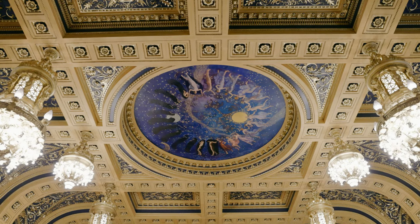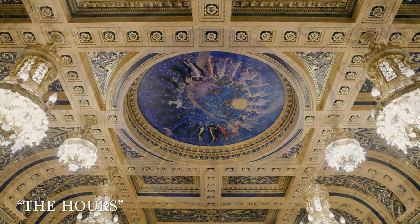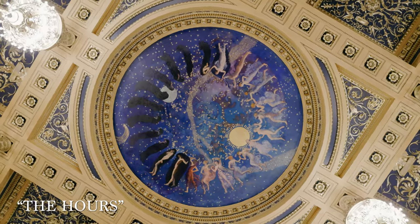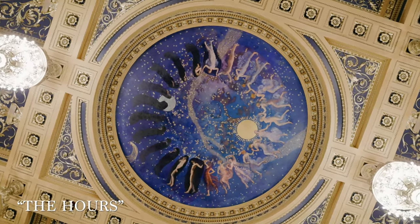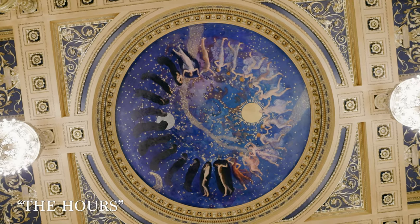In the center of the room on the ceiling is a beautiful painting called The Hours. It depicts 24 maidens wearing different robes, walking in a circle amongst the moon and the stars, depicting the 24 hours of the day.